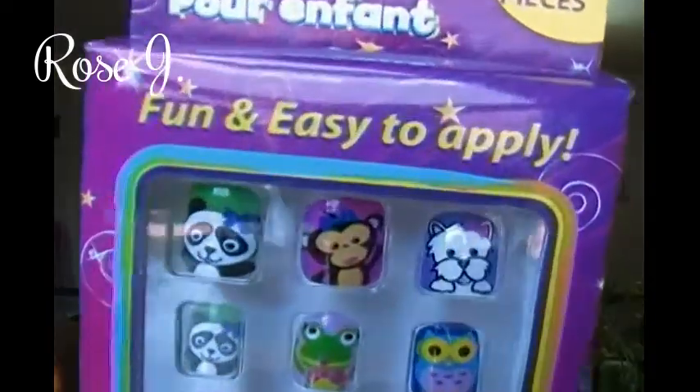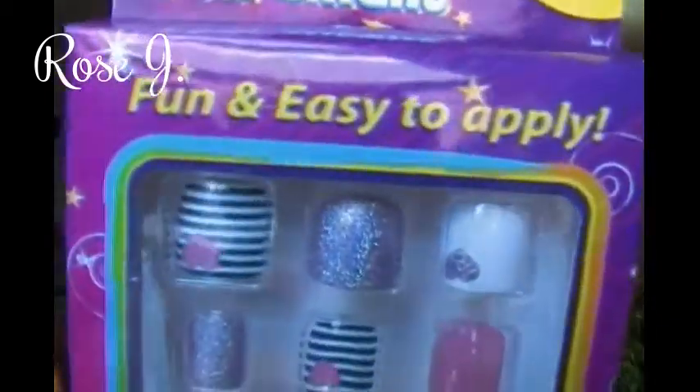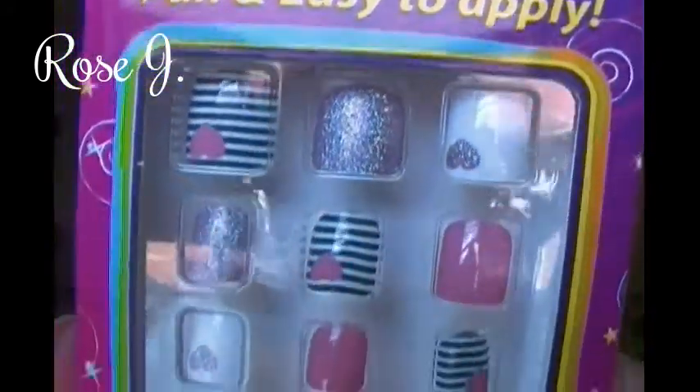And these are for Jalissa — the kids 12-piece fun and easy to apply fashion nails. There's a panda, monkey, puppy, frog, and owl. It's really cute too — look at those little animals. And this one is very pretty: heart stripes, pink, black. Look at the glitters — that one right there shimmers. So pretty. Surprises!